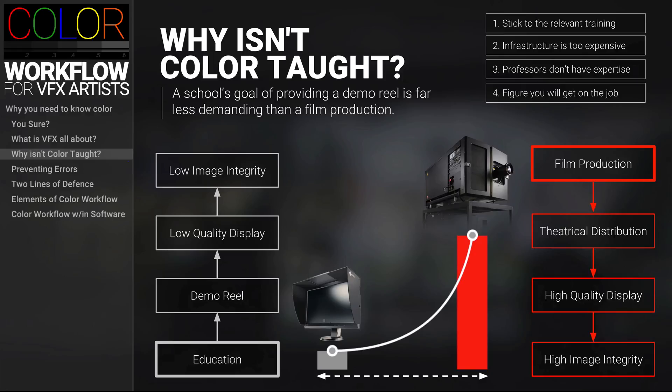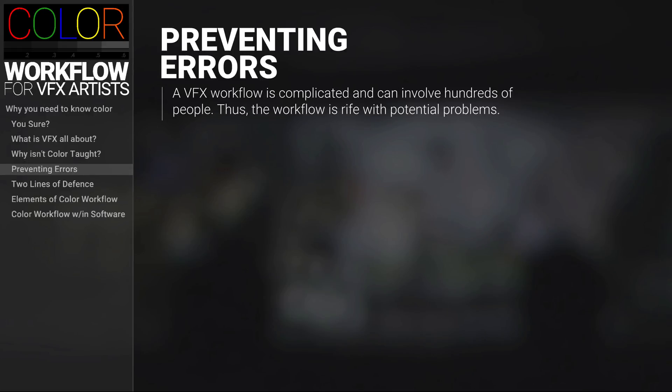Whether you agree or disagree with the path schools have taken, it does kind of stink — but that's why this course exists, to fill in the gaps of your education. So now let's spend some time talking about why color workflow is so important to know in order to be productive in a VFX pipeline.